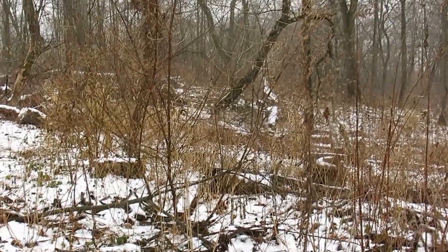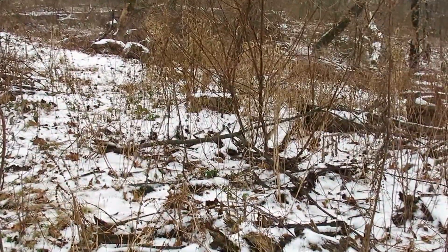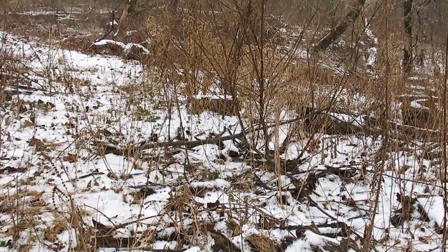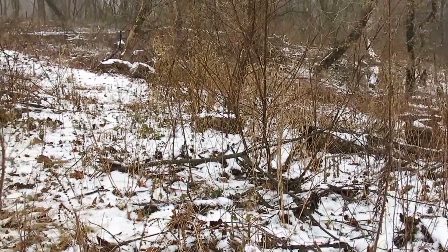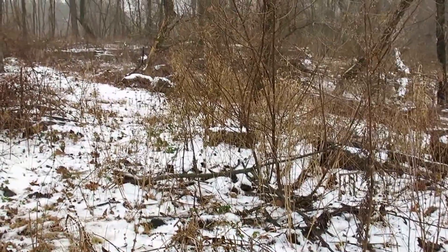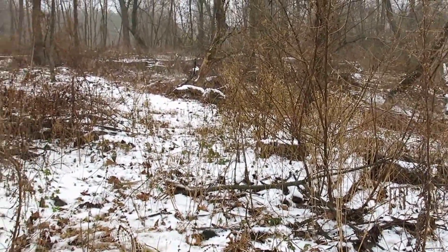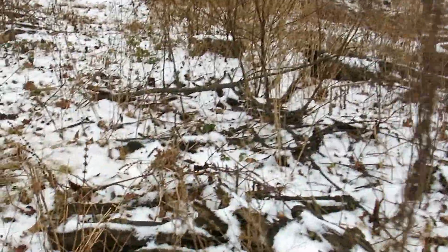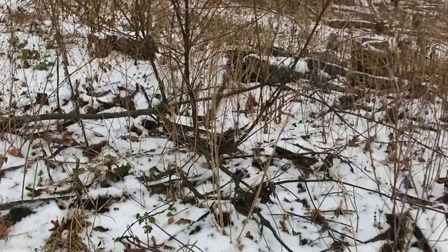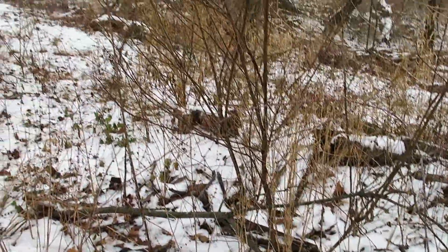Good morning from the Scupperlong Springs. It's the Buckthorn Man, and I'm standing at the south end of the loop trail at the Scupperlong Springs Nature Trail, looking south at an area that black locust was harvested from last winter. A few of the black locusts are coming back — there are some re-sprouts and re-growth, as you can see right in front of me here.